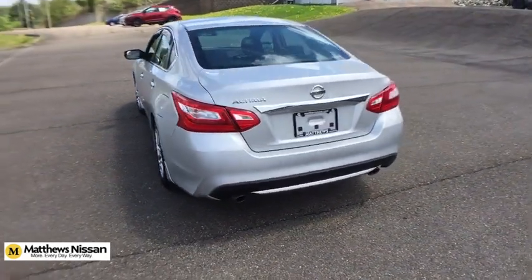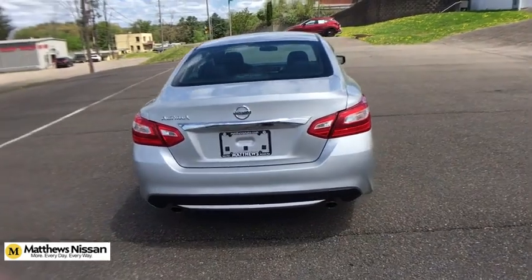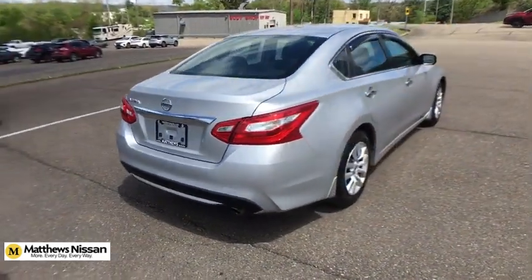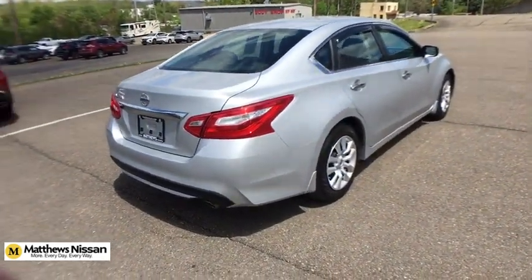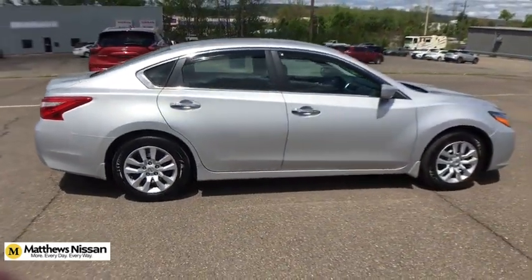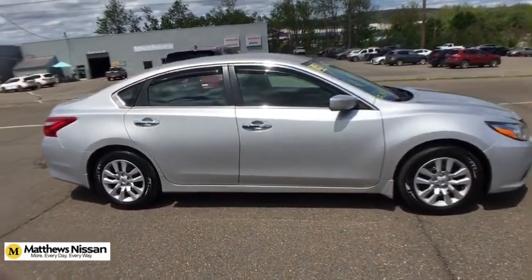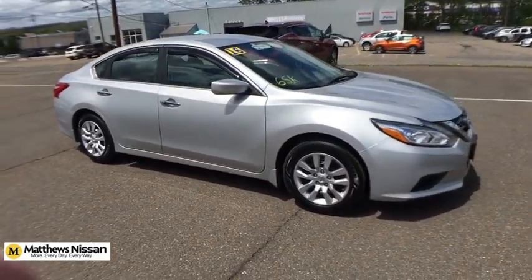This vehicle has less than 70,000 miles. Here are some of this vehicle's great options: traction control, dual airbags, power steering, four-wheel disc brakes, center armrest, trip computer, CD player, security system, rear window defroster, electronic stability control, power windows.